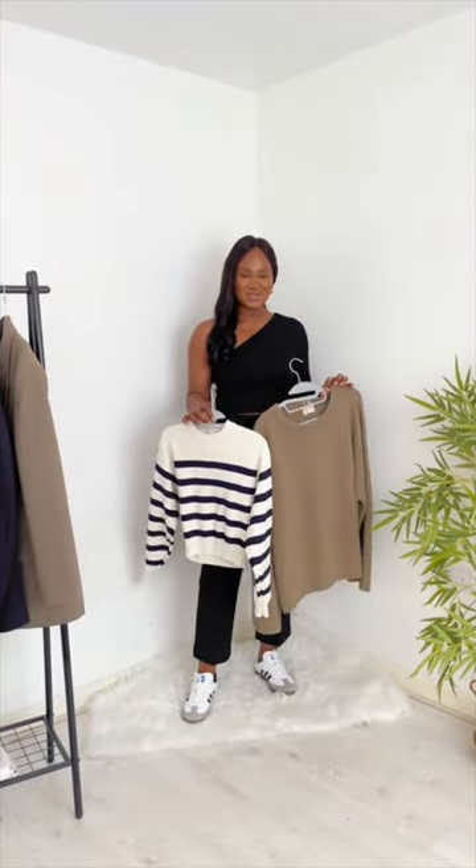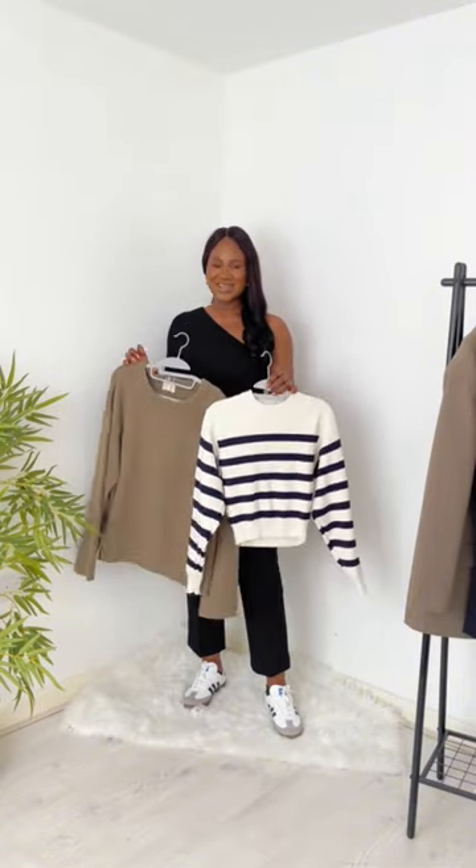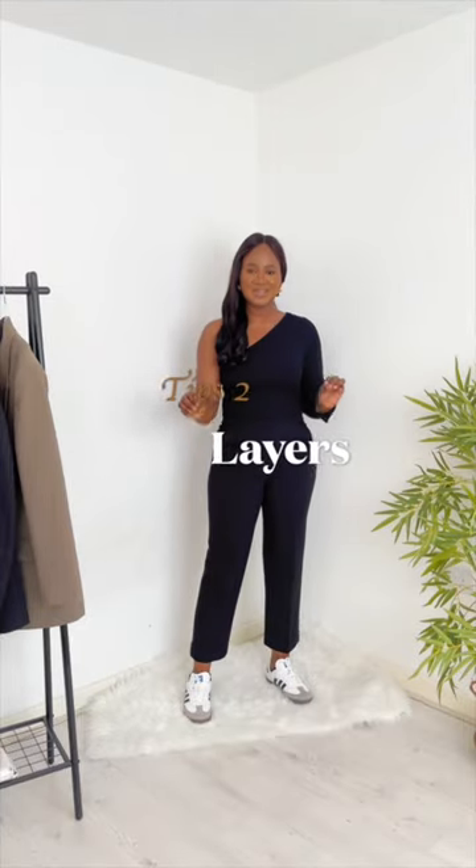However, proceeding into autumn, it's time to bring out the knitwear, denim jumpers, as well as the cashmere. That's tip number 1.